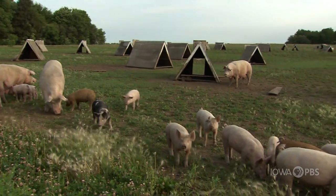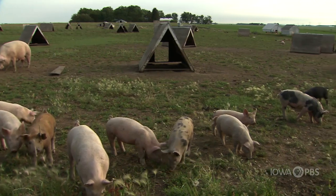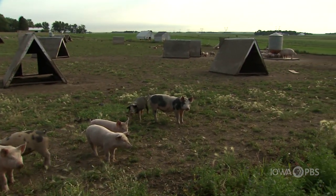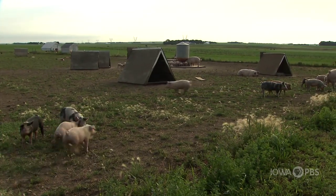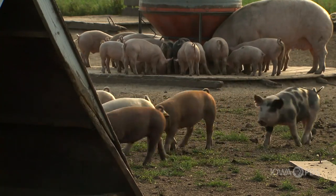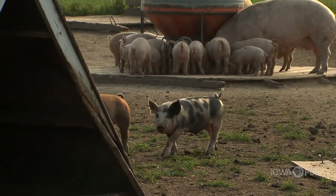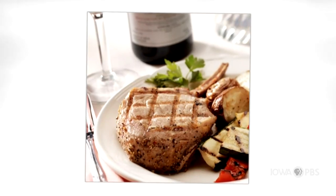Nyman tends to use heritage breed pigs. We use a lot of Chester White and Berkshire — those are old breeds. On our rotation, we are using Duroc, which tends to be a more modern breed of pigs, but we use the fattest Duroc that we can find. We concentrate on having some fat on our pigs, not lean, because it's the fat that has the flavor. That flavor is what makes Iowa pork famous.